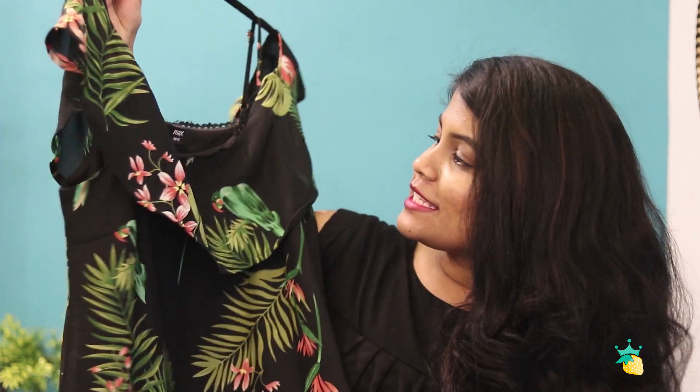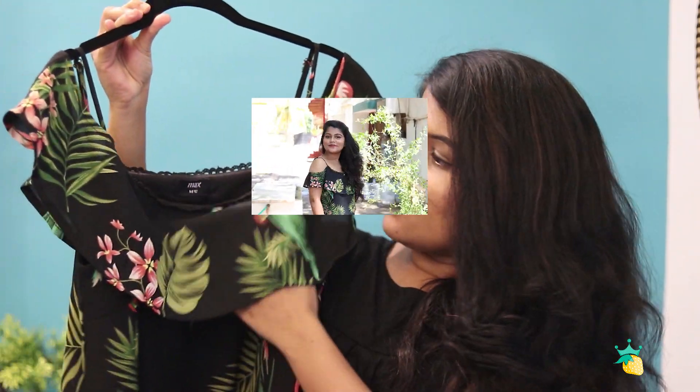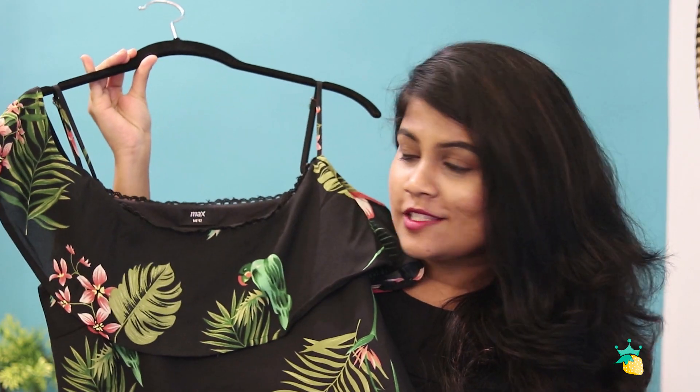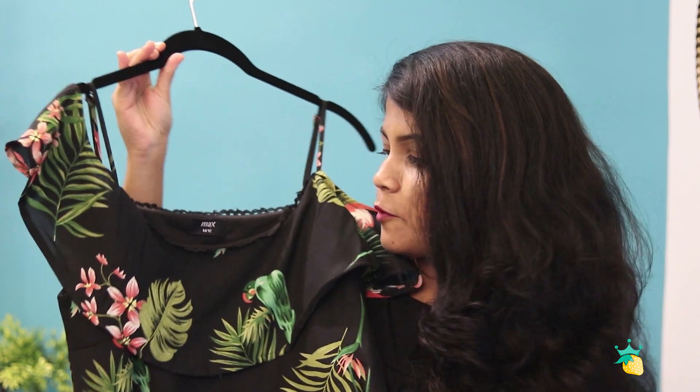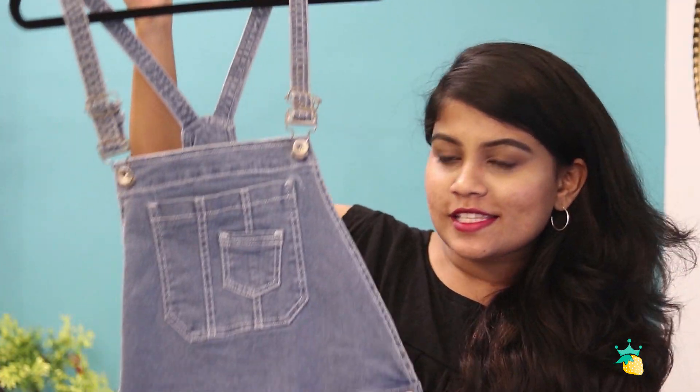The next item is this black dress which has floral detailing all over it, ruffles on the bottom and on the neck — it is a cold shoulder dress. I think this dress is so perfect for summer, a casual day out with friends, or even to the beach. I bought it in size medium and this one is for 699 rupees.